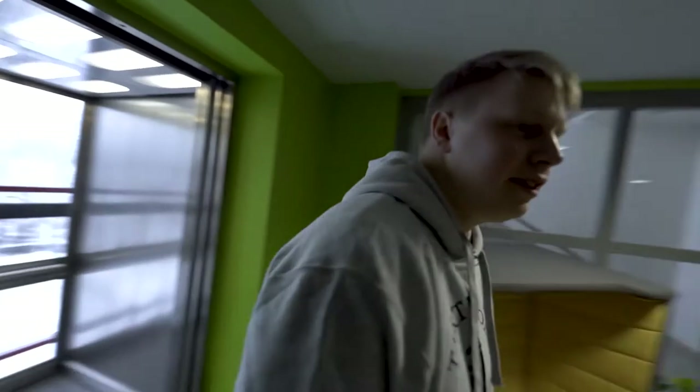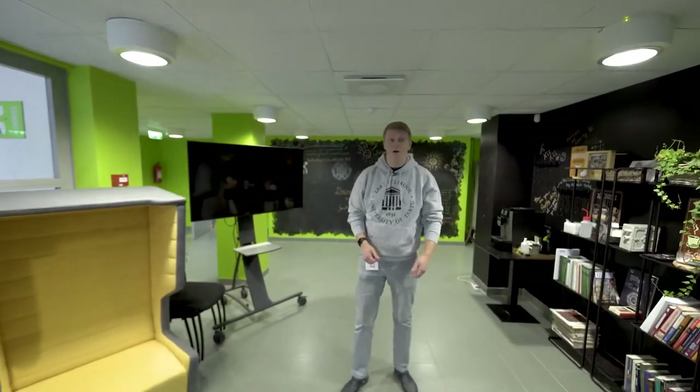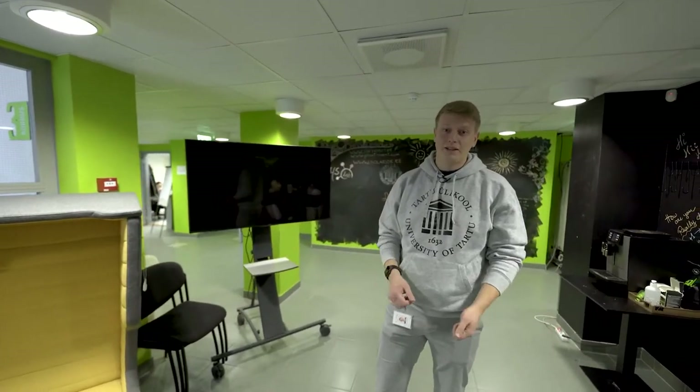The Institute of Technology is an interesting place. Here on one floor you can meet plant biologists and also robotics specialists. Let's start with the plants, shall we?